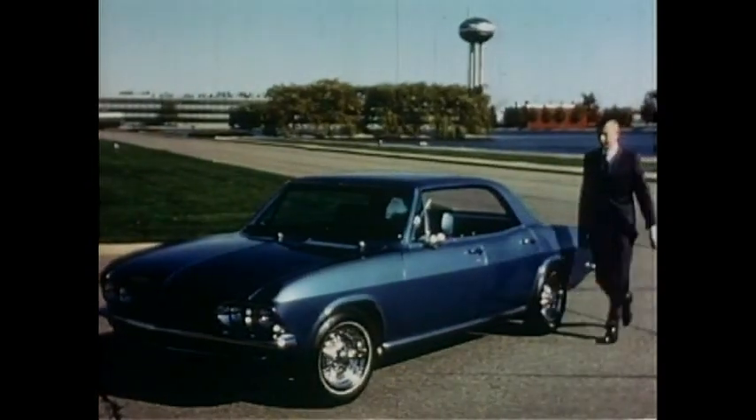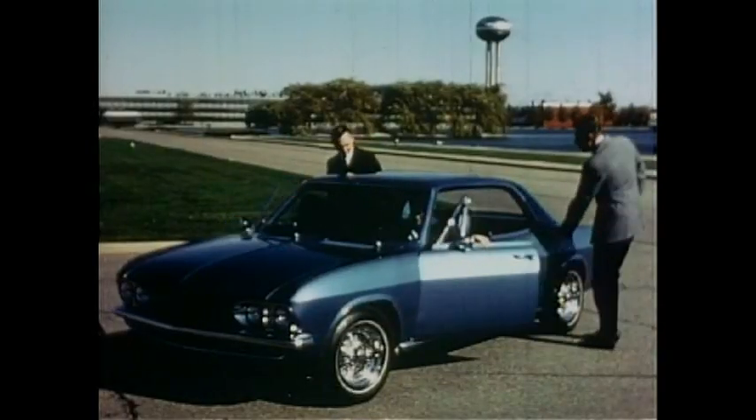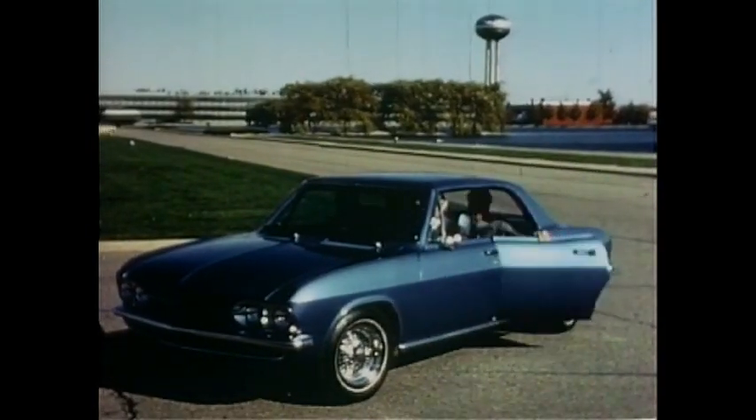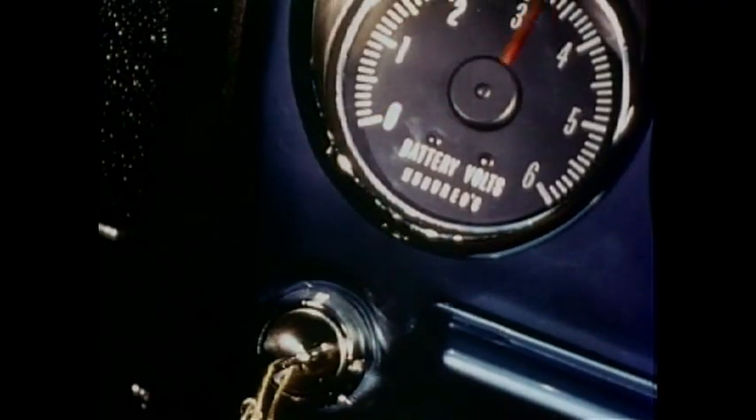When you first see it, Electrovair looks like any other car, but when you get into it, 500 volts replaces the fuel tank and an electric motor takes the place of an engine.